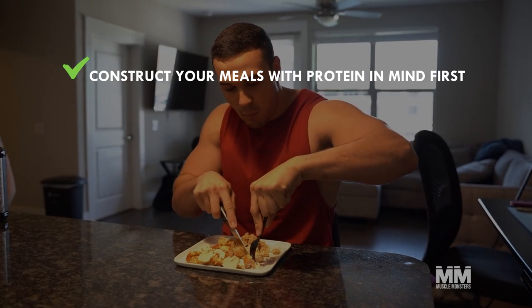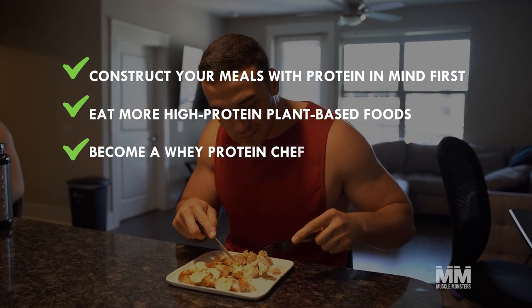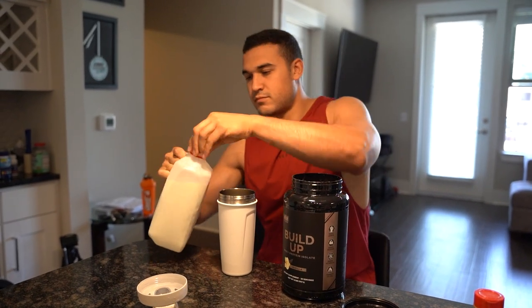Construct your meals with protein in mind first, eat more high-protein plant-based foods, become a whey protein chef, start your day with a protein feeding, and keep protein bars around. With these five strategies, consuming enough protein daily will become an effortless part of your day.